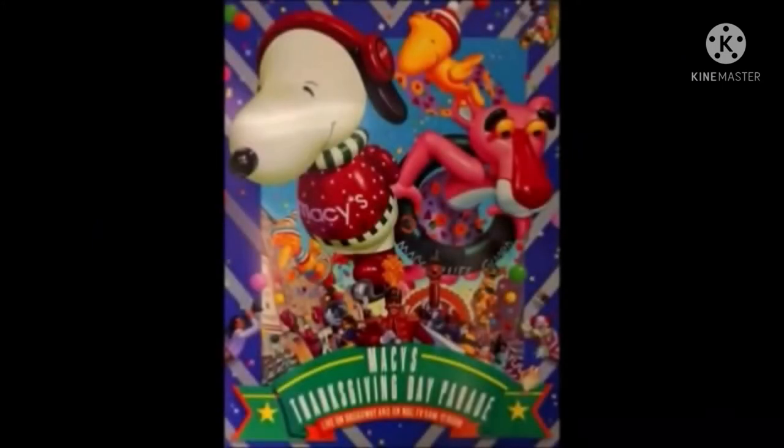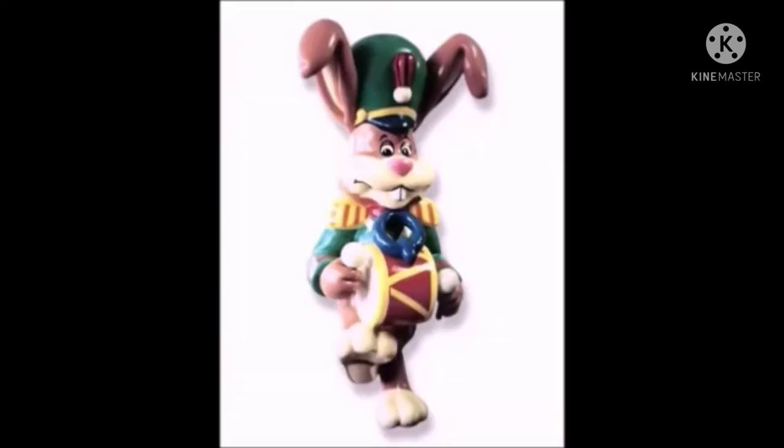Quick Bunny made his parade debut in 1988 to celebrate the 40th anniversary of Nesquik, with the Nestle Foods Corporation — also known as the Nestle Beverage Company, Nestle USA Beverage Division, Nestle USA, or just Nestle — as his sponsor. The design shows him as a band leader while playing his 10x14 bass drum.